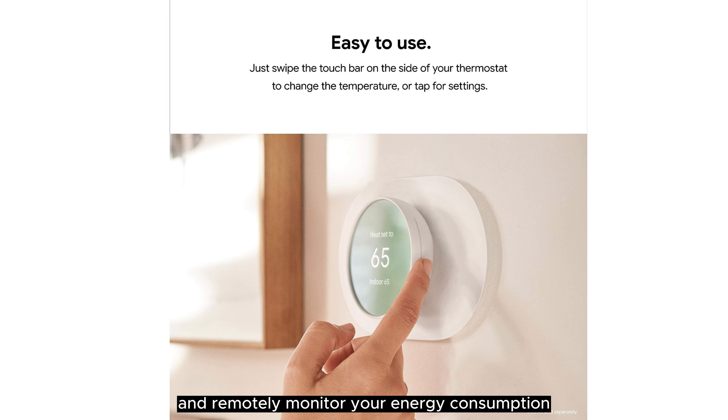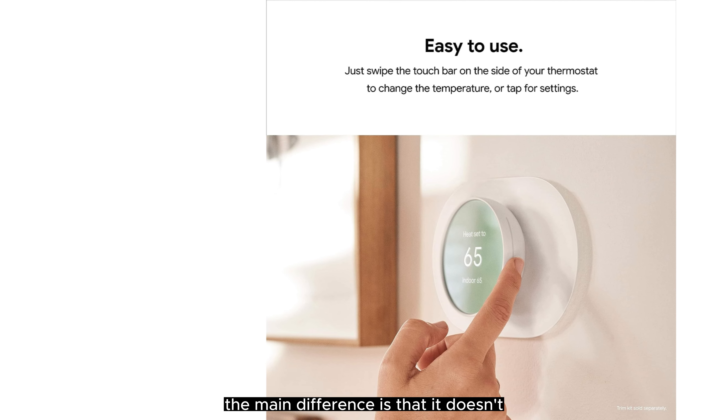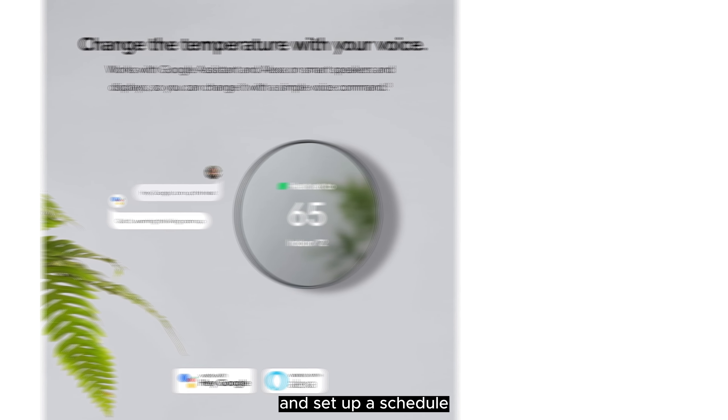It's one of the most feature-packed thermostats we've tested, and easily earns our Editor's Choice Award for smart thermostats.